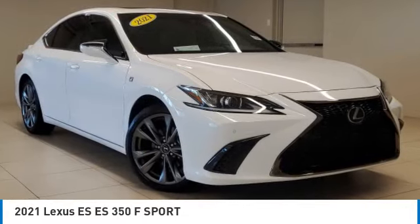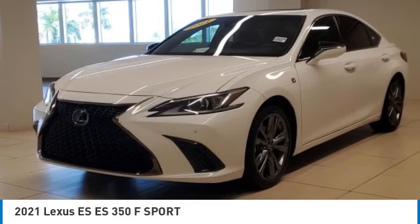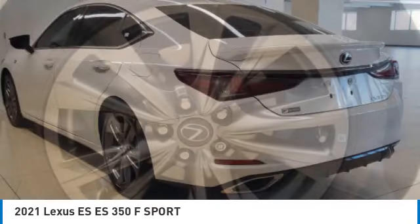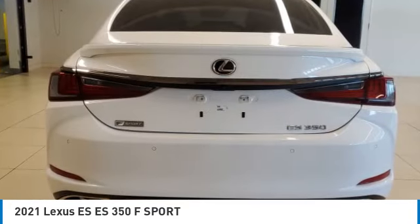Looking for the right vehicle? Check out the 2021 ES. Lexus has sold the ES family of vehicles since 1989 as its mid-sized luxury sedan line. The ES series has become the best-selling sedan for Lexus and is known for its emphasis on interior amenities.